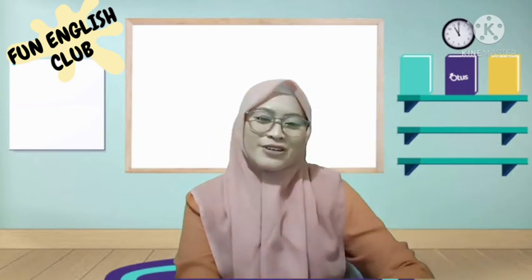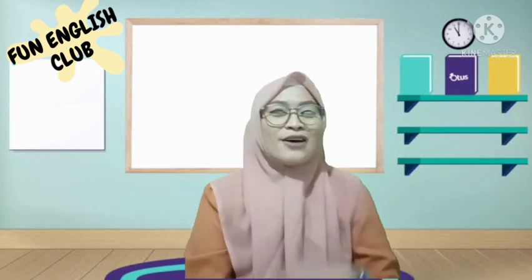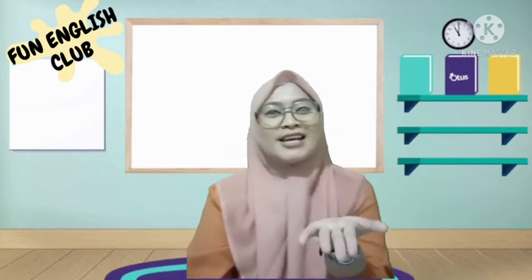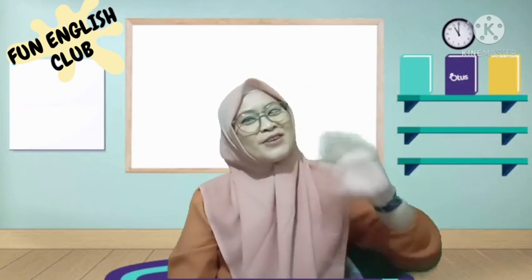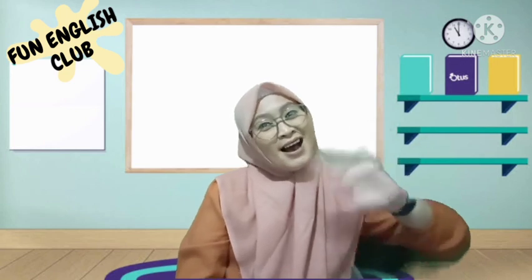Let's sing one more time — the reading is fun song! One, two, three: Reading is fun, fun, fun, fun! Reading is fun for everyone! Reading is fun, fun, fun, fun! Reading is fun for everyone! Bye-bye everybody, bye-bye for now — I'll see you again next week. Bye!